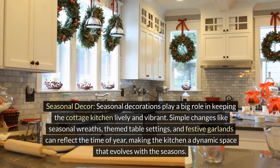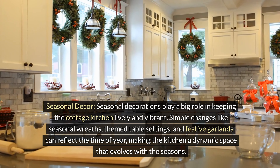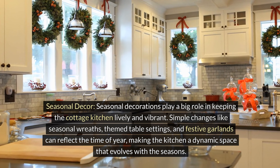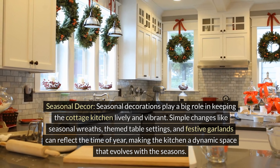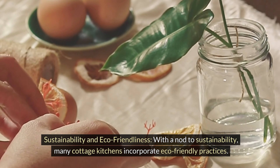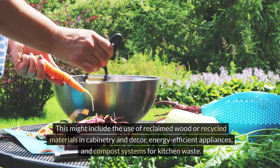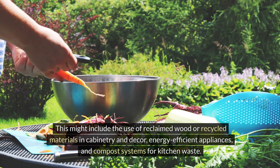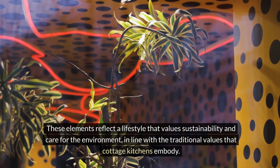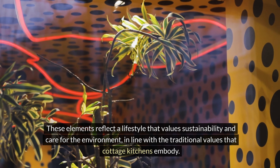Seasonal decorations play a big role in keeping the cottage kitchen lively and vibrant. Simple changes like seasonal wreaths, themed table settings, and festive garlands can reflect the time of year, making the kitchen a dynamic space that evolves with the seasons. With a nod to sustainability, many cottage kitchens incorporate eco-friendly practices, including the use of reclaimed wood or recycled materials in cabinetry and decor, energy-efficient appliances, and compost systems for kitchen waste. These elements reflect a lifestyle that values sustainability and care for the environment, in line with the traditional values that cottage kitchens embody.